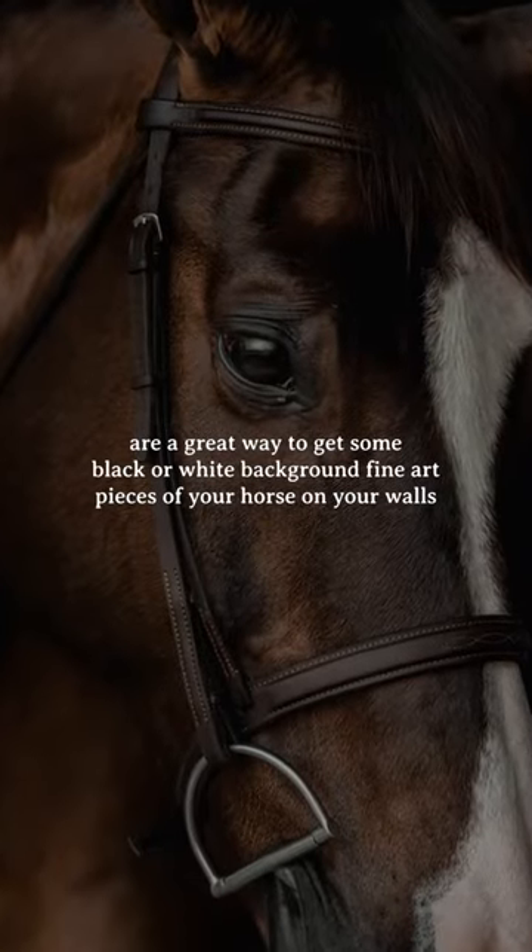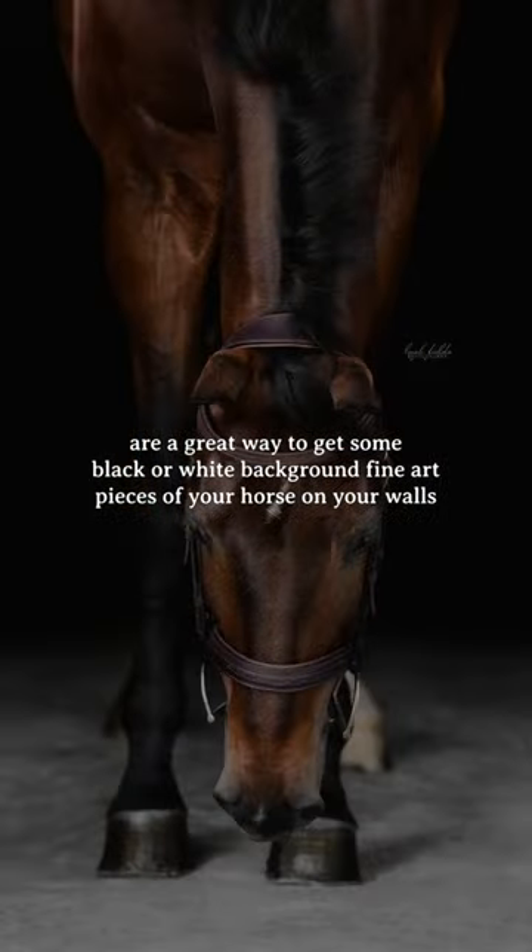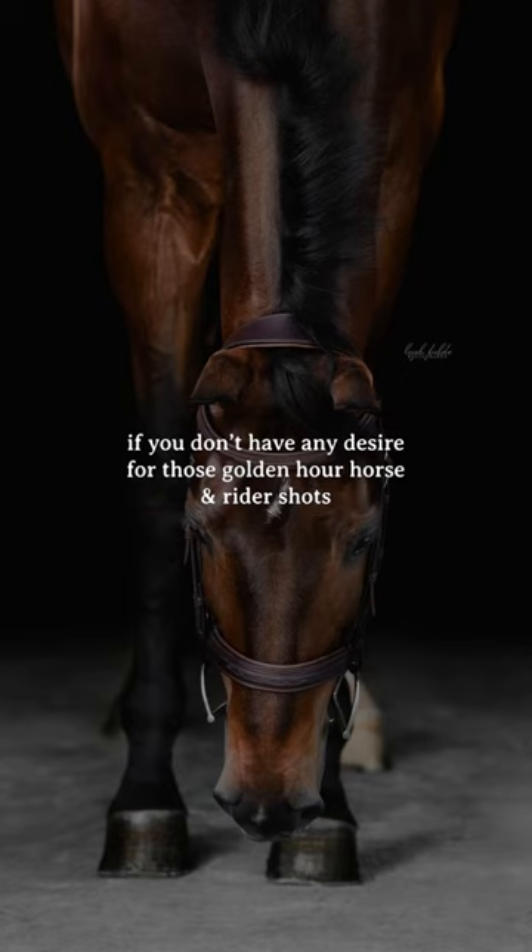Black background barn calls are a great way to get some black or white background fine art pieces of your horse on your walls, if you don't have any desire for those golden hour horse and rider shots.